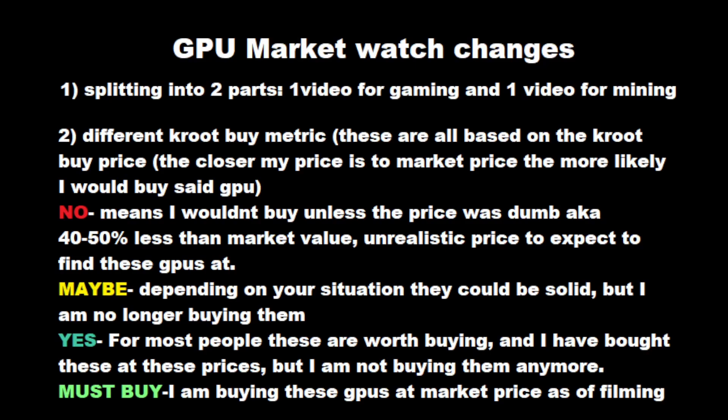"No" means I would not buy these unless the price was dumb — 40% to 50% less than market value, which is an unrealistic price to expect. The age-old saying, "there are no bad GPUs, just bad prices," applies to GPUs in the no column. "Maybe" means depending on your situation they could be solid — I wouldn't recommend them mostly because there's a better option available, and I am no longer buying them. "Yes" means for most people these make sense to buy, and I have bought them at or close to these prices, but I've moved on.